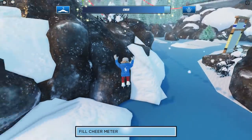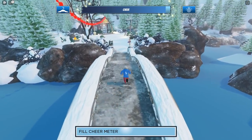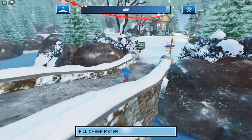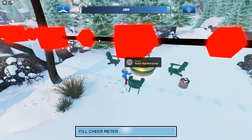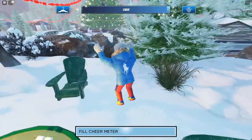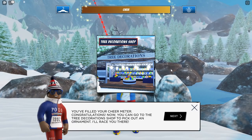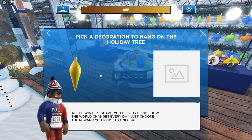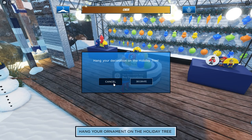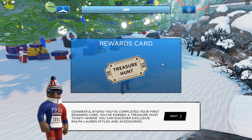You can fill the cheer meter just by walking around, but that takes a long time. I highly recommend doing some of the mini games scattered throughout the map. Every once in a while there'll be a pop-up asking if you want to participate in finding tokens on the ice rink — say yes, you get cheer for that. There's also an area where you can roast marshmallows, right over here by this bridge area near the tree. There's a section with a fireplace where you can sit down and do a toast marshmallow mini game, which gives you a lot more cheer than skating or walking around.